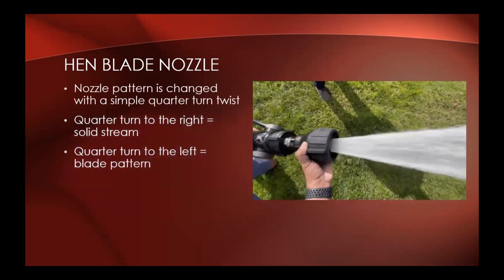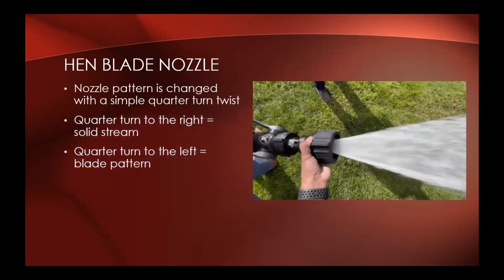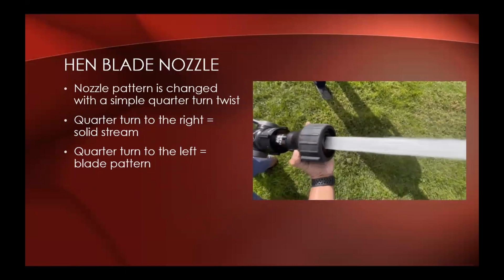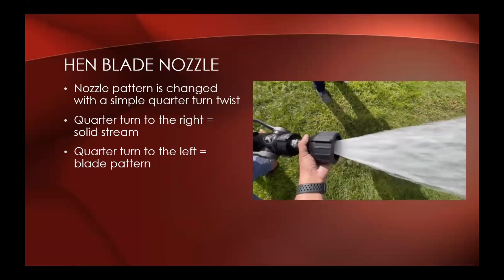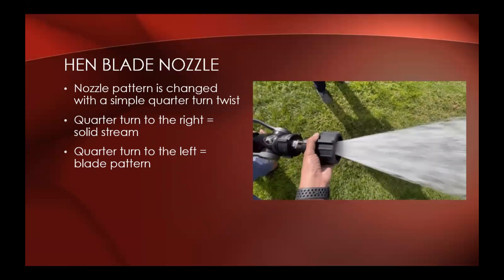The nozzle pattern is changed with a simple quarter turn twist. Quarter turn to the right gives you a solid stream; quarter turn to the left is a blade pattern. It's not like a fog nozzle where you have different degrees of pattern — it's basically just one or the other. Either you're in blade or you're in smoothbore.